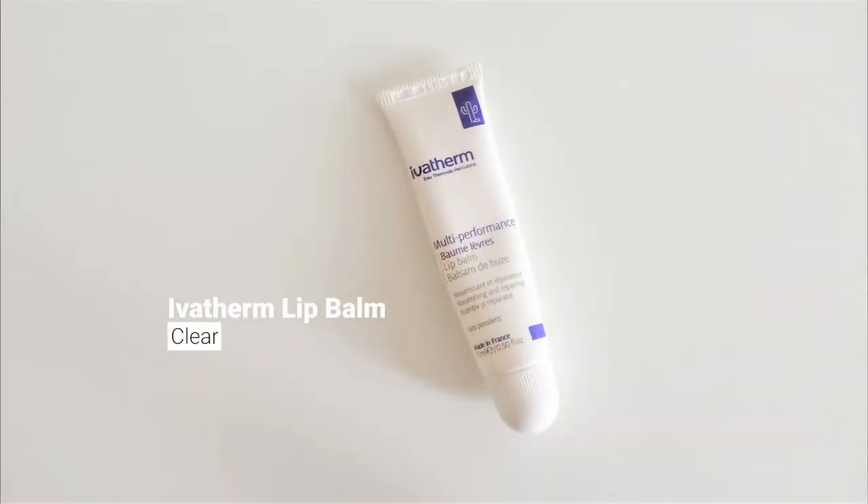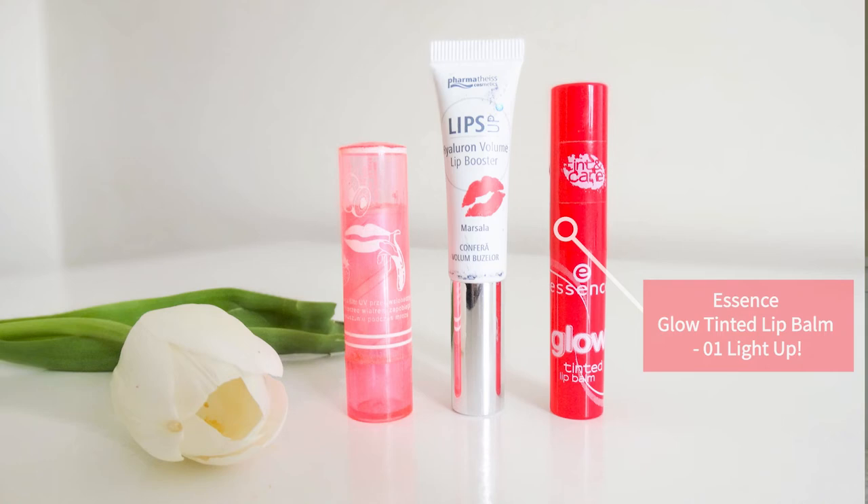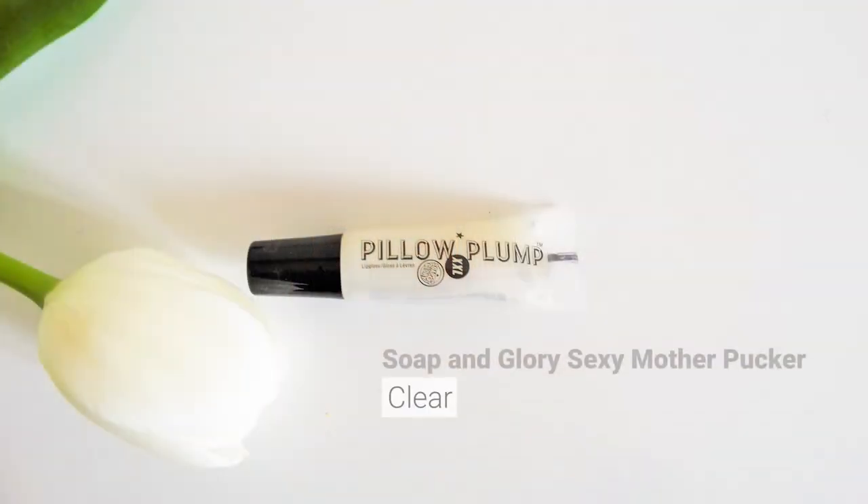Then we have the Evatherm lip balm — keeping this one as well. Not the best, quite waxy, but I do plan in the future to write an article about lip balms so keep your eye open for that. Then I have a volumizing lip balm with colour — interesting concept, very shiny and kind of nice, I'll keep this one for now. Then I have an old Essence lip balm which I plan to write a full review of, comparing it to a very high-end product. We have a lip plumping Pillow Plump from Sexy Mother Pucker — I don't think I've actually used this one yet so definitely keeping it.